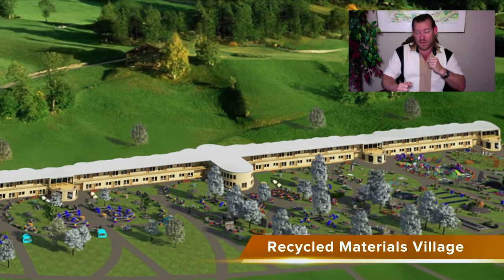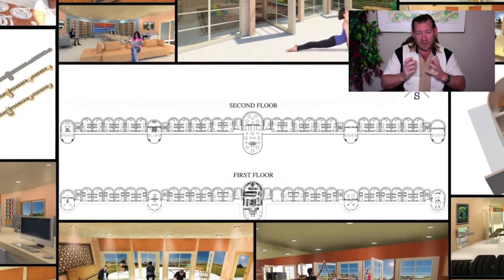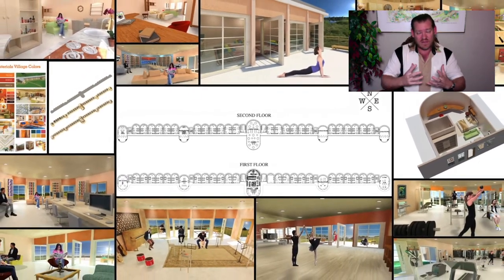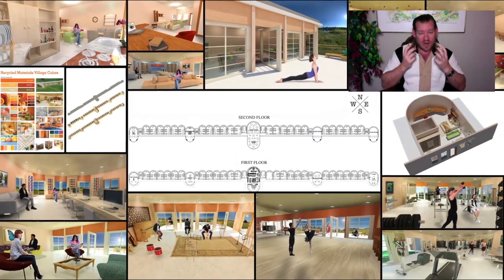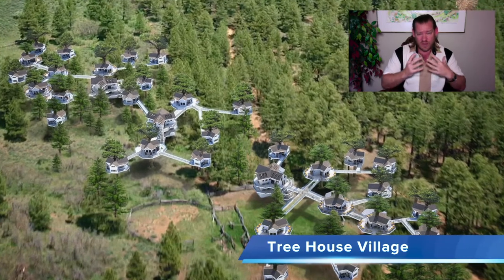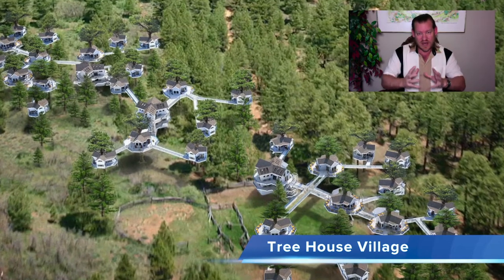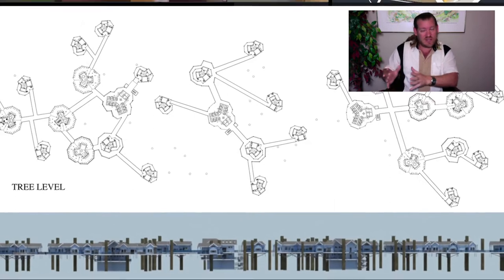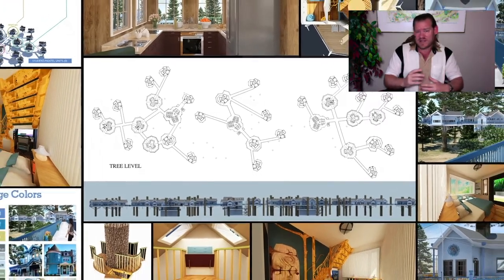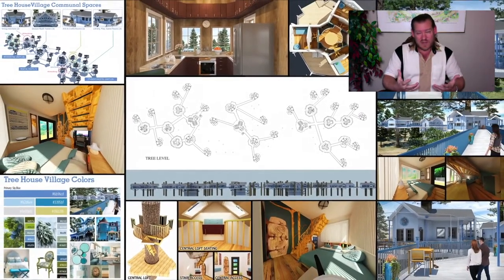That attraction could come from people wanting to eat food not sprayed with poison, live in a home not built with toxic materials, live in a place making a difference in the world, be surrounded by a community of like-minded people, seek better education for their kids, have more free time, or simply live in nature. Everything is modular, so if someone just wants to build a house or start a homeschooling program in their own community, they can do that too.